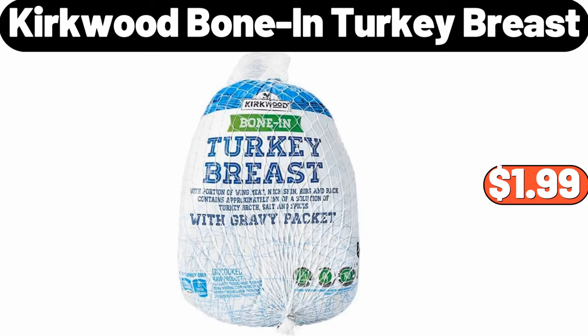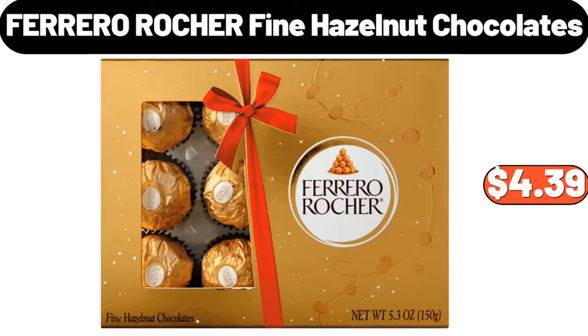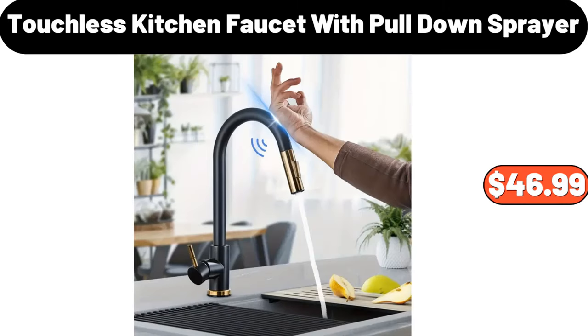Kirkwood Bone-in Turkey Breast, $1.99. 3-Pieces Pots and Pans Set, $65.99. Ferrero Rocher Fine Hazelnut Chocolates, $4.39. Touchless Kitchen Faucet with Pull-Down Sprayer, $46.99.